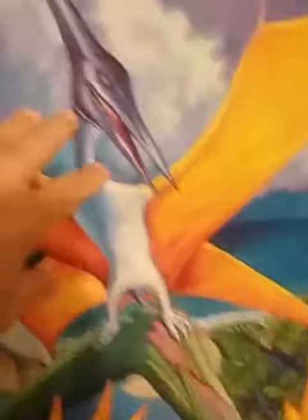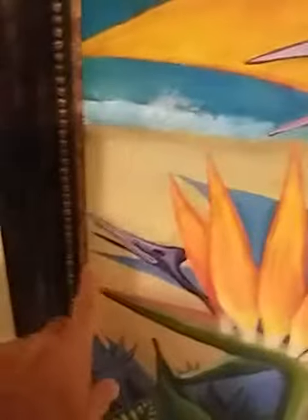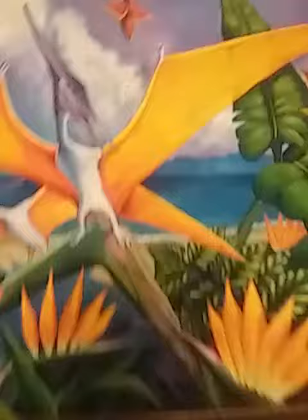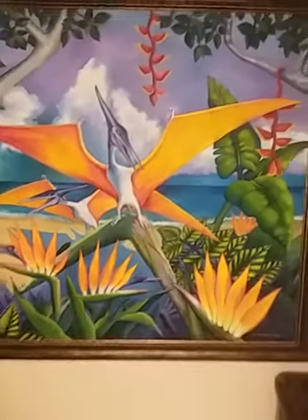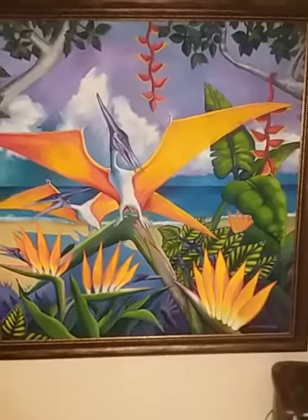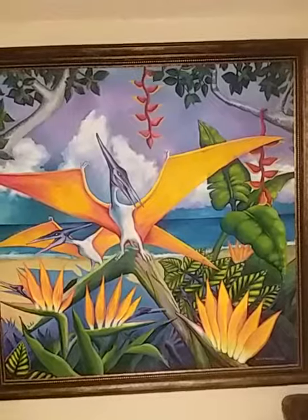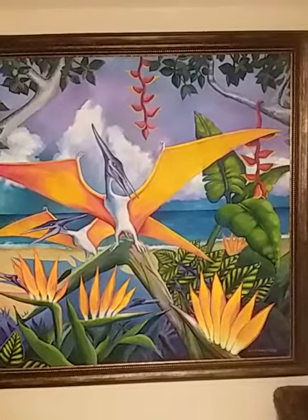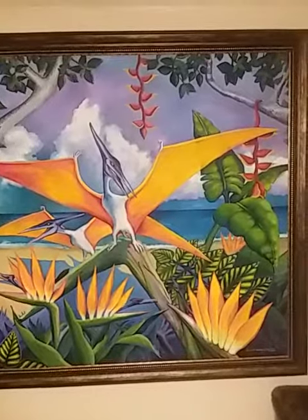The stamen is mimicking the head, and the petals, of course, are the bright orange wings. This is going to be, like I said, the seventh entry, and I'm excited about the book publication.